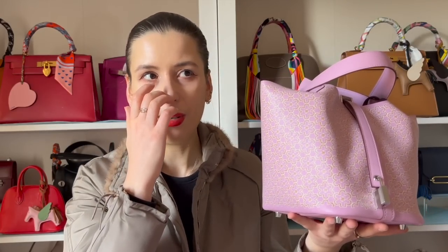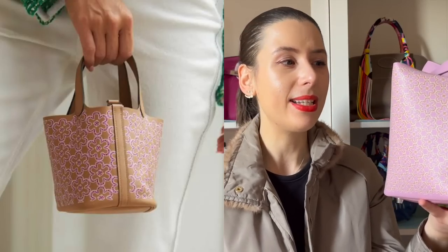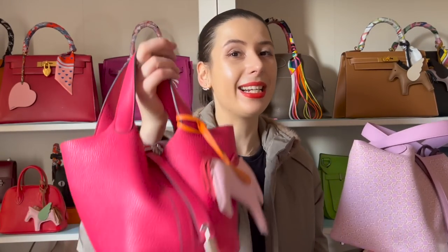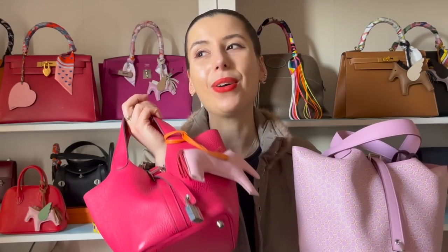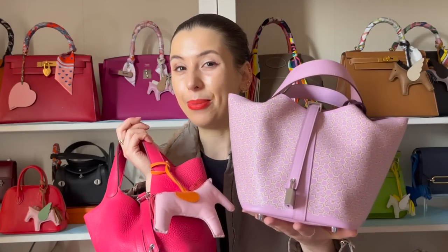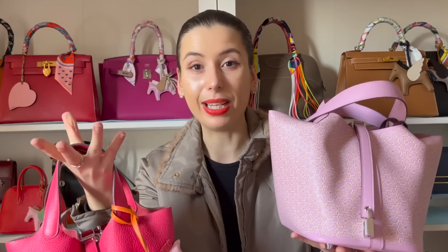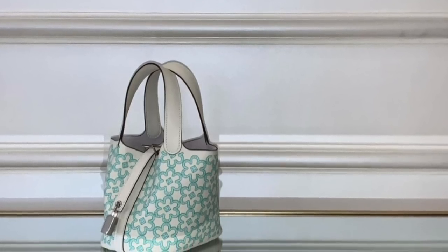This also came in the micro size. I told my sales associate I was okay with micro or 18. After I got this, they asked if I'd still be interested in the micro size. I thought about it — I don't know, let me know if you guys have the micro size and love it. There's not a huge price difference between the micro and the 18, and I know I use my Rose Extreme size 18 all the time, so I thought it's probably good to stick with the 18 because I'll use it more.